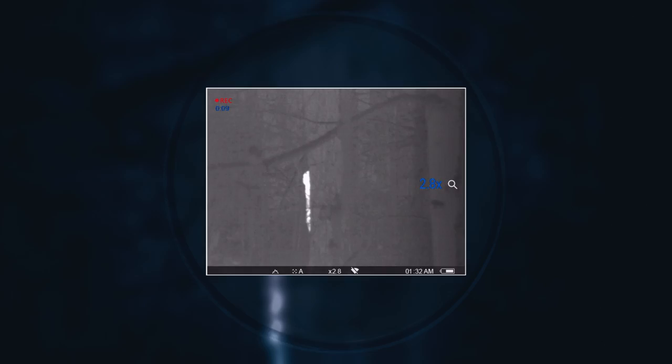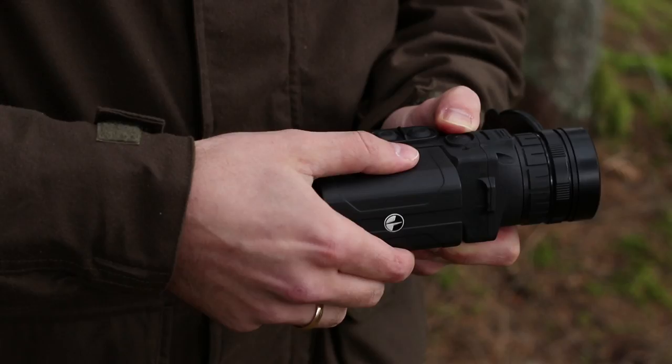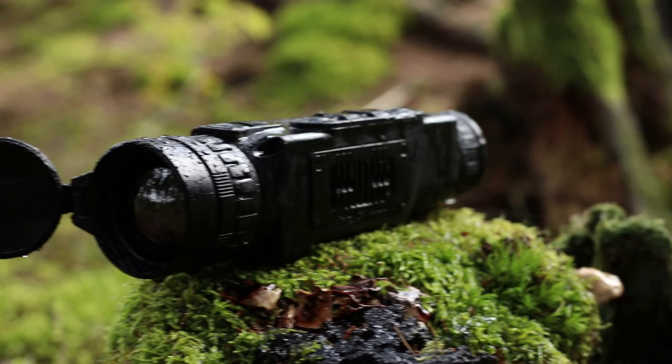You will never run out of power when you need it the most, with a quick-change battery unit — the BPAC. A quick-release latch allows you to replace the batteries in seconds in order to continue your observations or streaming. The large-capacity BPAC provides enough power for 16 hours of uninterrupted Wi-Fi streaming.